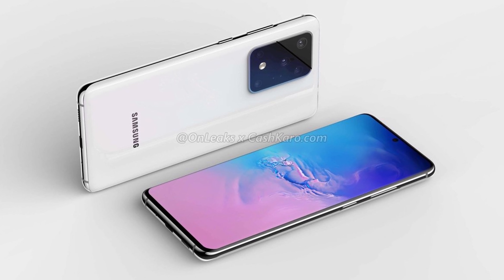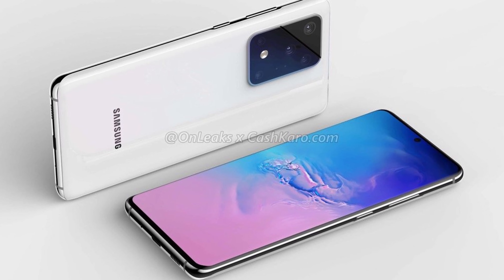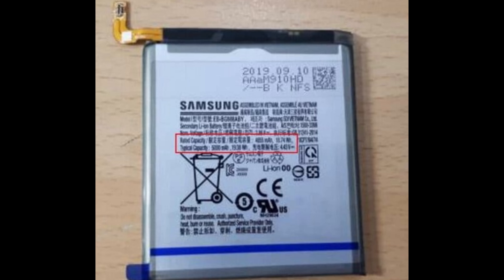The last story of the day is about the Galaxy S11 Plus. This tweet comes from Ice Universe, who says: as he guessed a month ago, the Galaxy S11 Plus really does use a 5,000 milliamp battery. You can safely use the 120Hz display because, obviously, a 120Hz display will use quite a lot of battery, and this should help alleviate that. You can see the photo right here as we zoom in — 5,000 milliamps — a very, very large battery, and the largest battery on a Samsung Galaxy flagship phone ever.